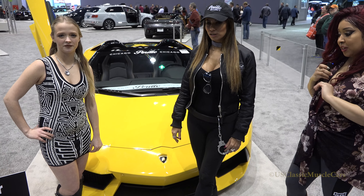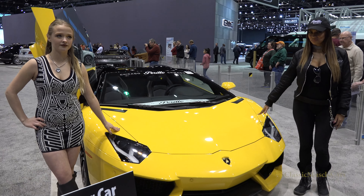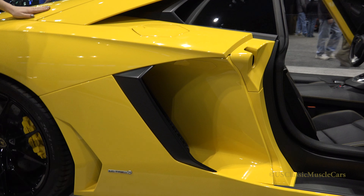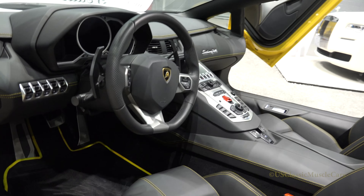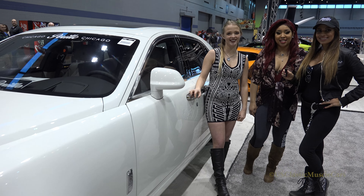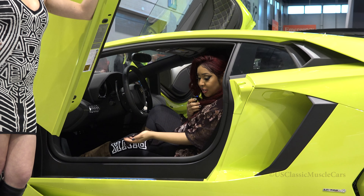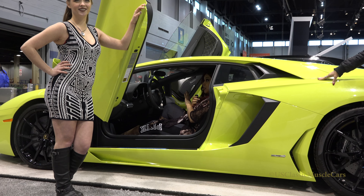Here we are showing the Lamborghini Aventador Roadster. Beautiful paint job — it's a brilliant yellow. I am sitting in a Lamborghini Aventador. This interior is absolutely stunning.